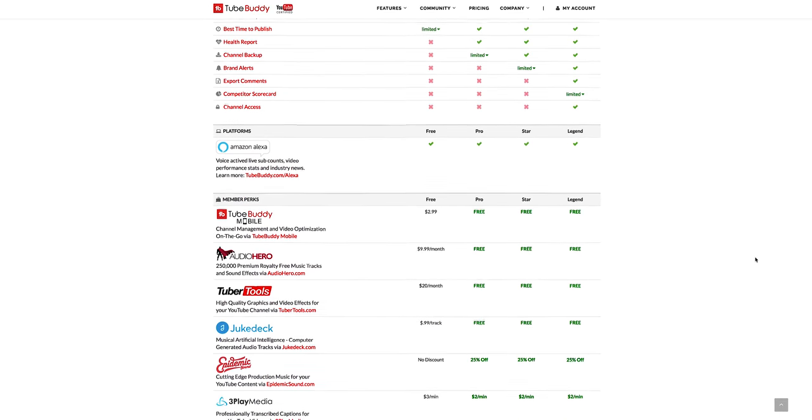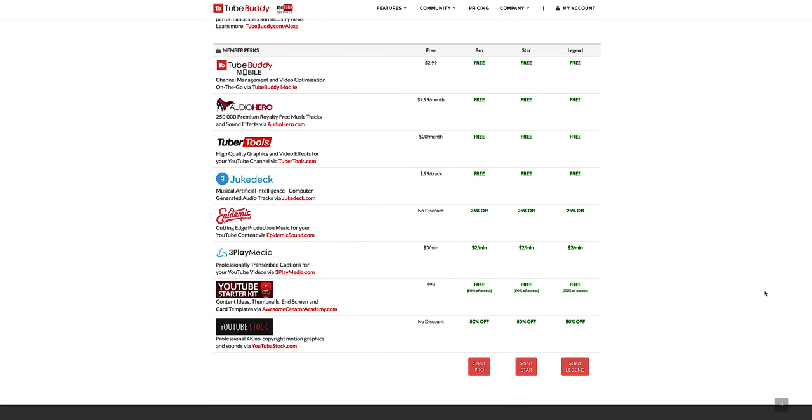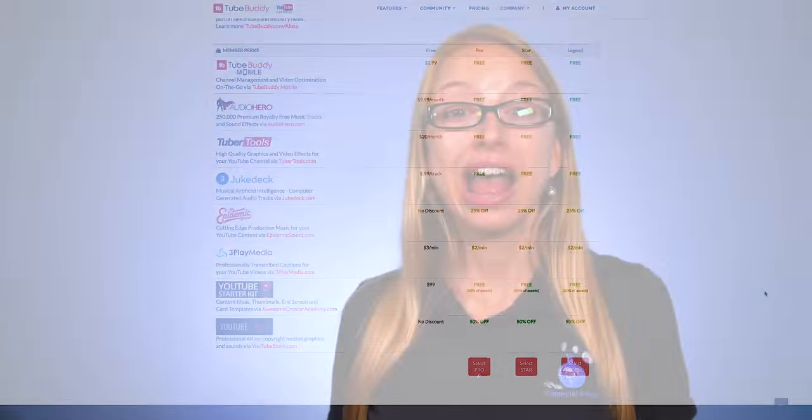As you can see, there is a lot they have to offer and we're not going to go through everything in this video. However, in order to decide if you should pay for an account or not, ask yourself: do you upload at least one video a week?